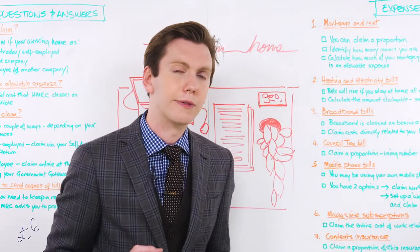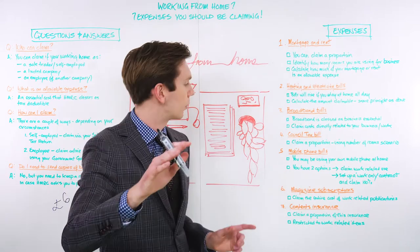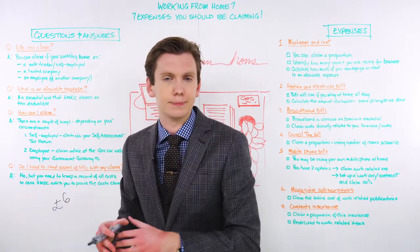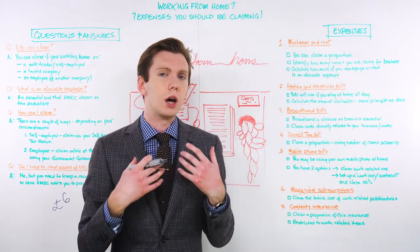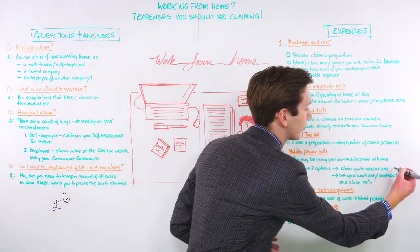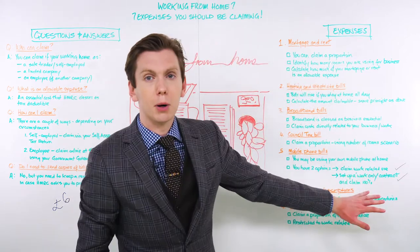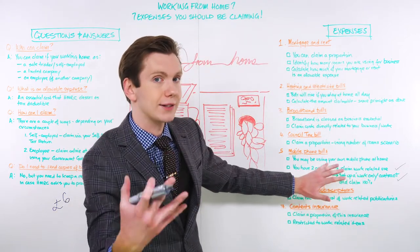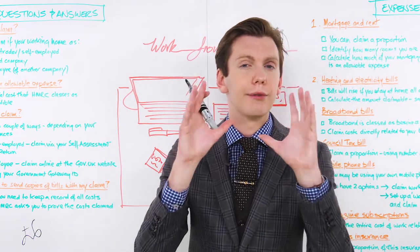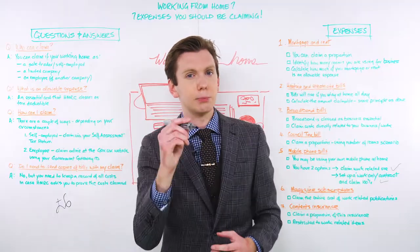Number five is your mobile phone bill. Now that you're working from home, are you using your mobile phone to make calls to your employees, your boss, your clients? Because if that's the case, you should be claiming part of your mobile phone bill as an allowable expense. People generally choose to go one of two routes: they can either claim for only the percentage of use which is directly work-related, or alternatively they can set up a work-only mobile phone contract and then claim that contract in its entirety. Tread carefully here — if HMRC ever asks to see proof that your monthly mobile bill is for work purposes and they can clearly see you're using it for personal use, you might get yourself in some hot water.